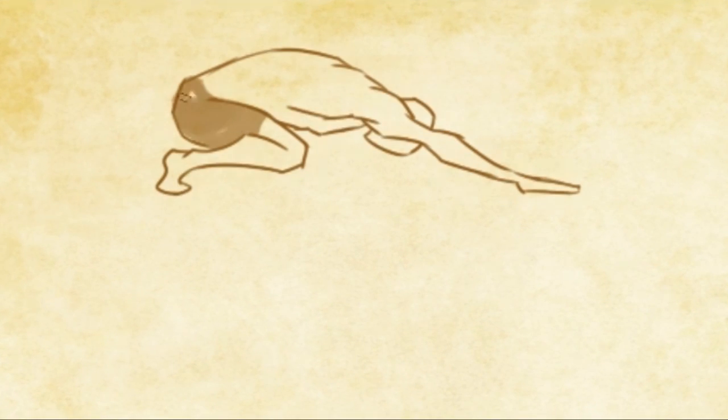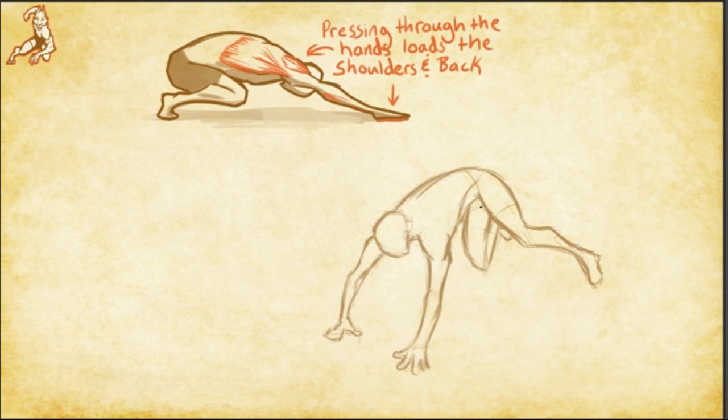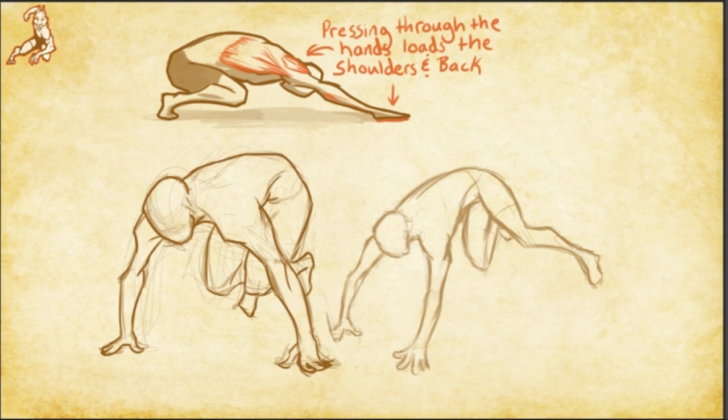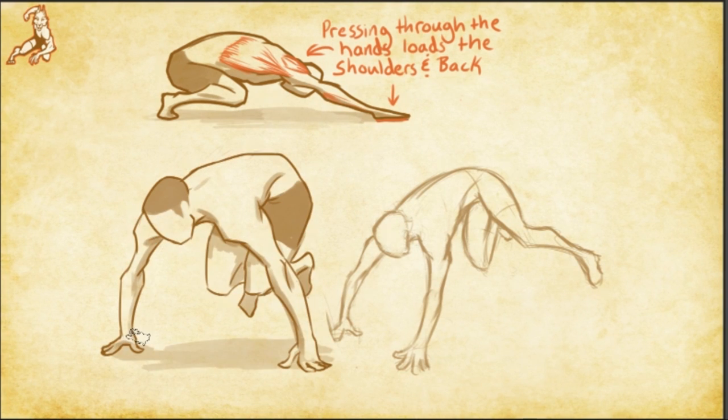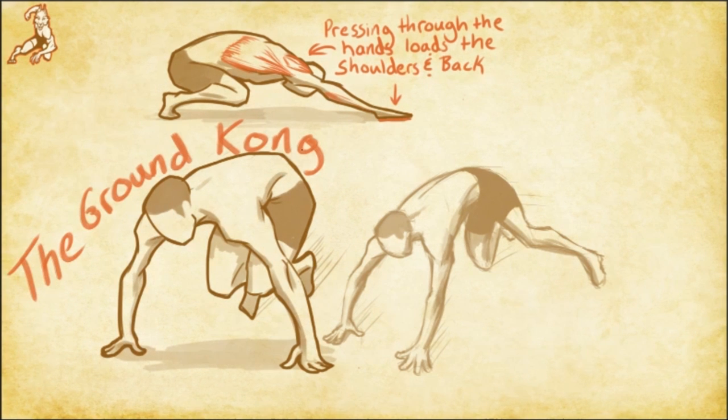Another movement pattern strengthened by the Animal Flow program is a forward launch from the upper body. This is a type of strength that gives rise to one of my all-time favorite ground-based movements, the ground calm. It's basically the closest experience a human being can have to being an actual gorilla, and it should be on the bucket list of every serious movement junkie out there.